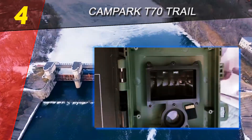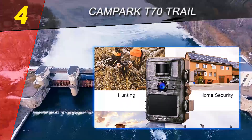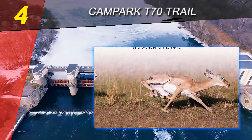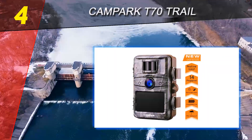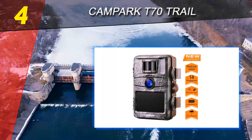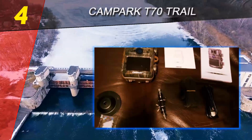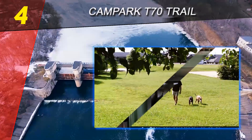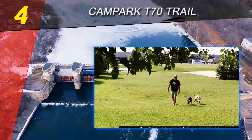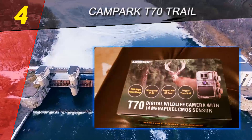The camera comes with an option to customize the resolution and time, a feature most cameras lack. It is also protected with a four-digit password lock for security. The outer appearance camouflages very well — a user reported that a deer looked straight into the lens and continued eating undisturbed, proving how easy it is to capture images without alarming animals.